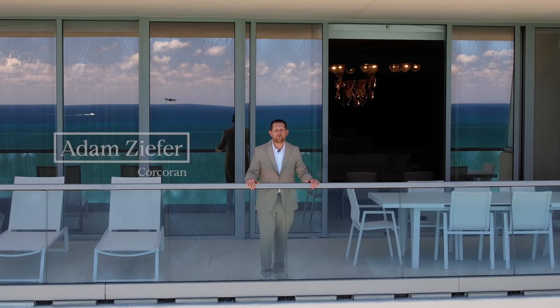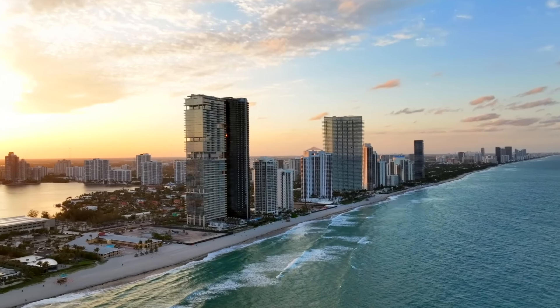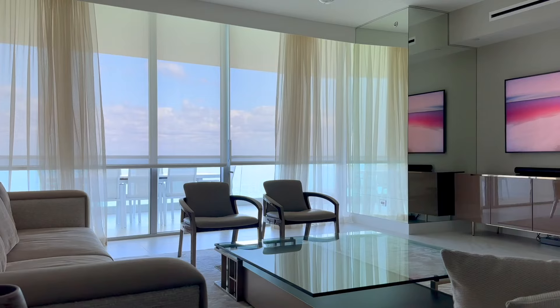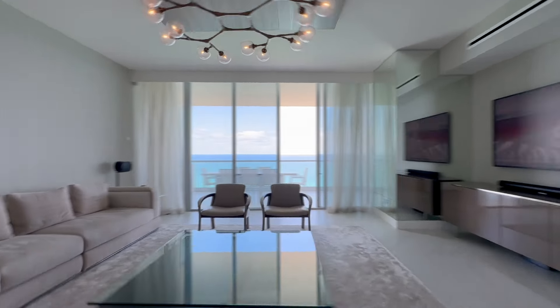Video walkthroughs are more linear. They present a guided tour of the space, usually from a fixed perspective or through the eyes of a camera operator. Think YouTube — how you watch videos on there. The viewers have less control over what they see and where they see it compared to a virtual tour. This can be a pro and a con depending on if you're trying to highlight or hide something on the property.